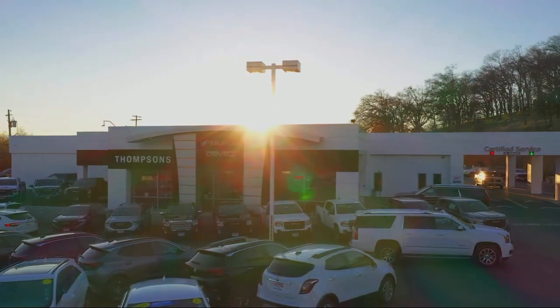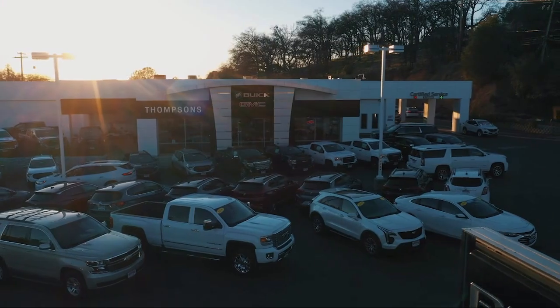Welcome to Thomson's Buick GMC, and here's a look at another one of our great vehicles for sale.